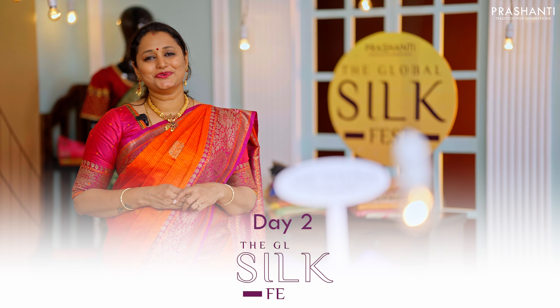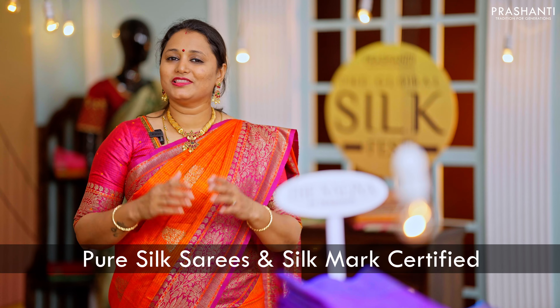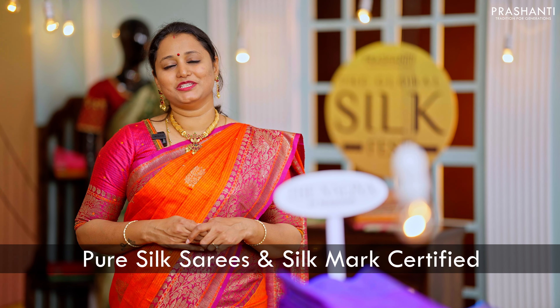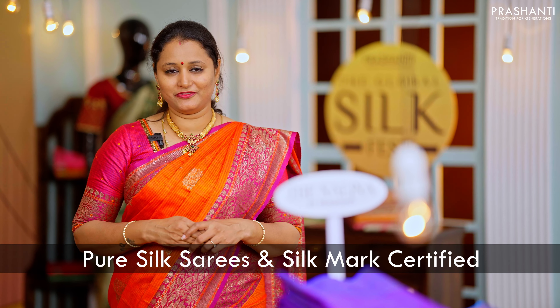Welcome to day two of the Global Silk Fest. In this video I'm going to showcase a completely different collection and color combination in Nalina, our exclusive range of hand-picked Kanjivarams. All the sarees are pure Kanjivaram silk sarees in double and triple warp weaving and are silk mark certified. The zari used is one gram golden zari — these sarees are very classy and one of a kind.